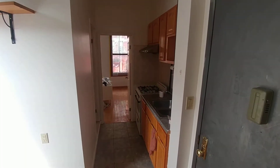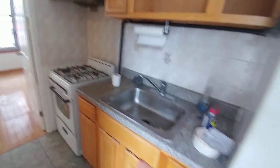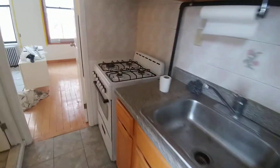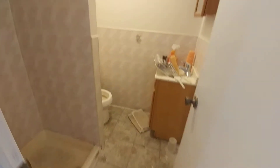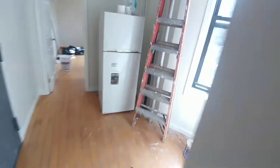We come into a kitchen area here — a pass-through kitchen area with upper cabinetry, lower cabinetry, and a 24-inch stove. The apartment's under renovation, painting and cleaning.